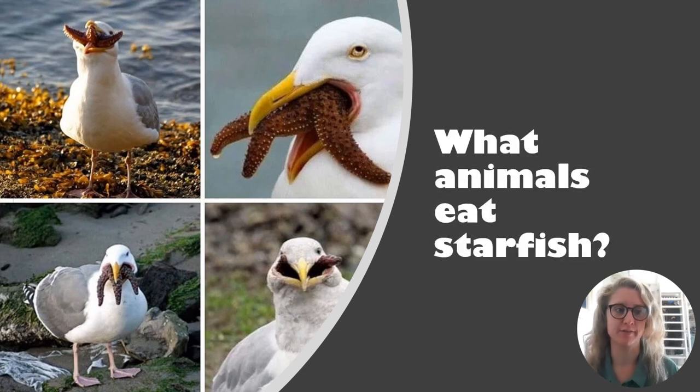What animals eat starfish? Predators that eat starfish include crabs, lobsters, bottom-dwelling fish, other sea stars and seagulls. Even sharks and manta rays eat starfish.